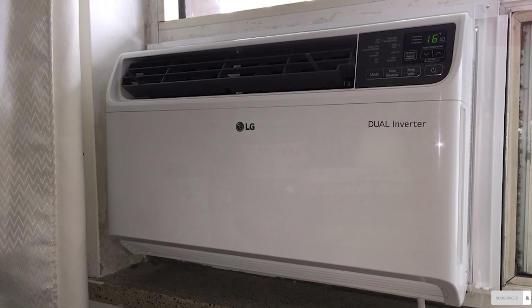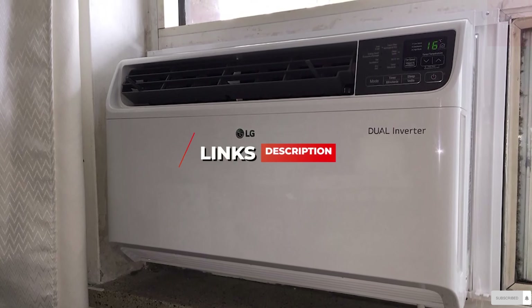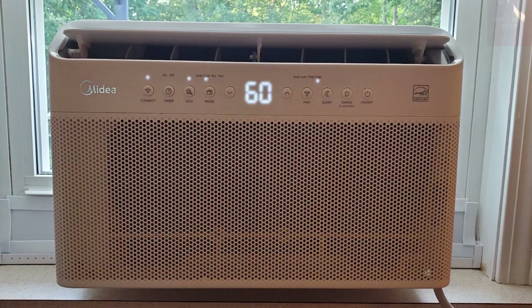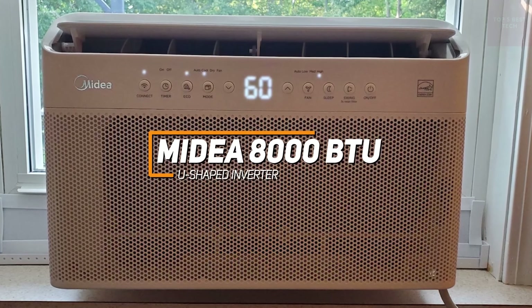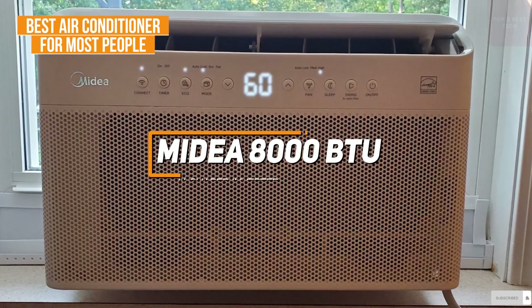If you want more information and the most up-to-date pricing on the products mentioned, be sure to check the links in the description below. Now let's get into the video. Starting off, most people might be looking for an AC unit that's not going to consume too much energy but can still reliably and efficiently cool almost any space. The Midea 8000 BTU U-shaped inverter is my choice as the best air conditioner for most people in 2023.